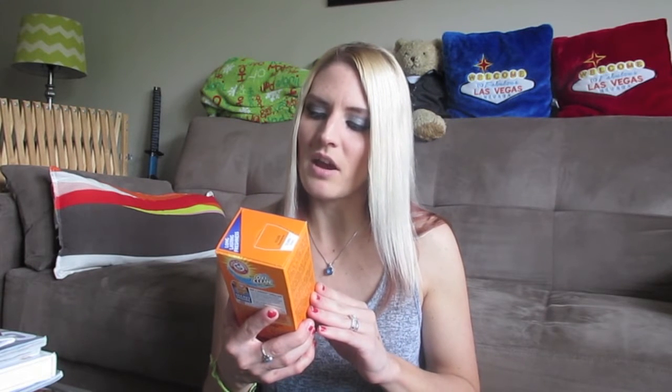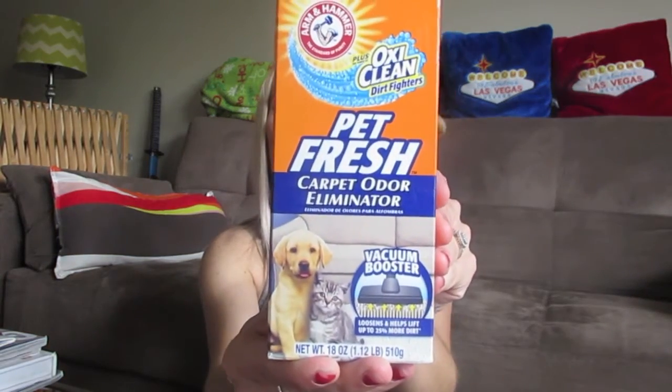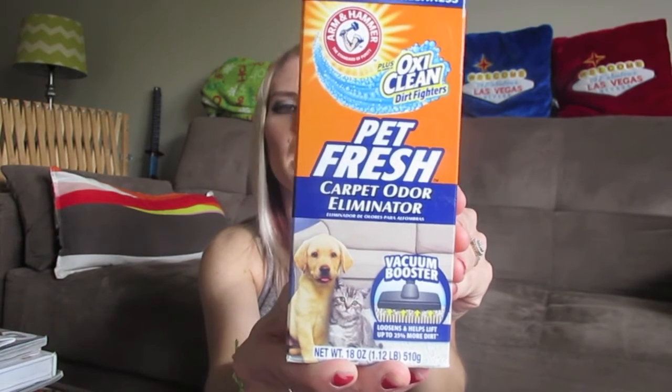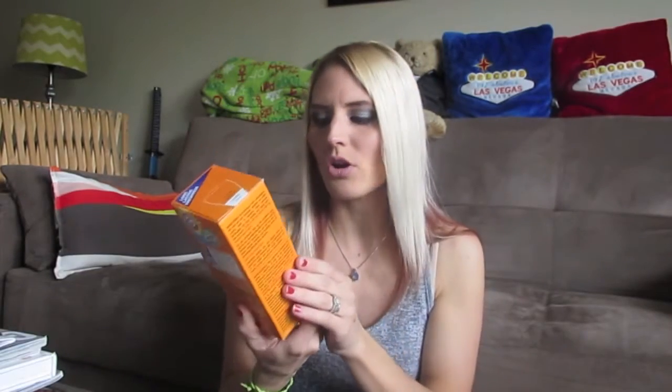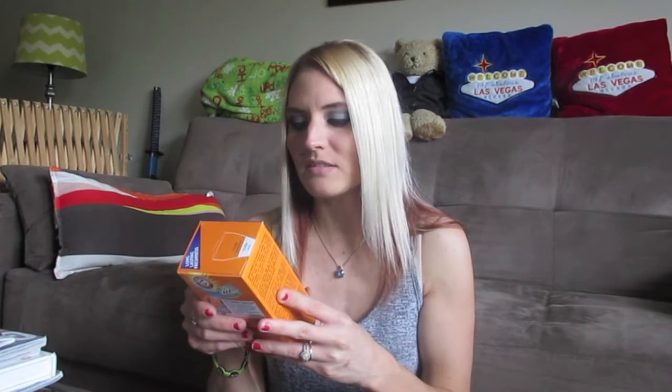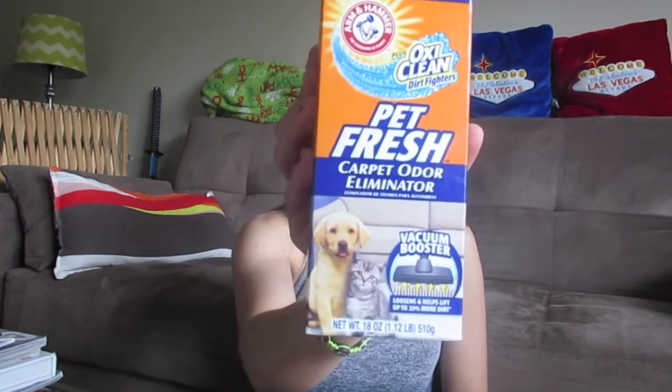I picked up this Arm & Hammer plus OxiClean Dirt Fighter Pet Fresh Carpet Odor Eliminator. It's one of those things you sprinkle onto your carpet before you vacuum to get up pet odors. It's the first time I've seen the Arm & Hammer brand there. It also says 'vacuum booster — loosens and helps lift up to 25% more dirt,' so I thought I'd try it.